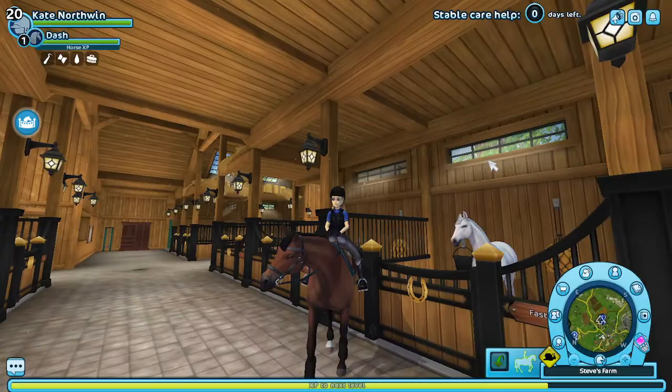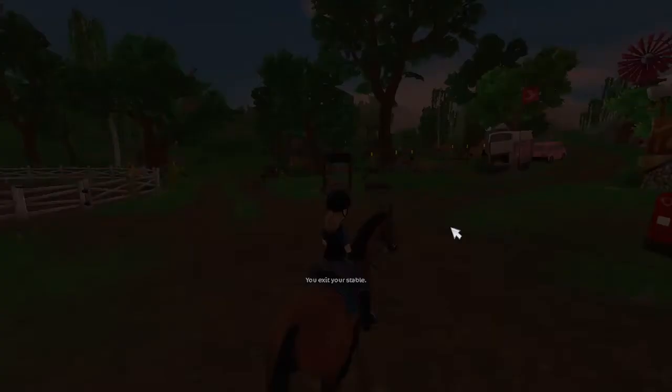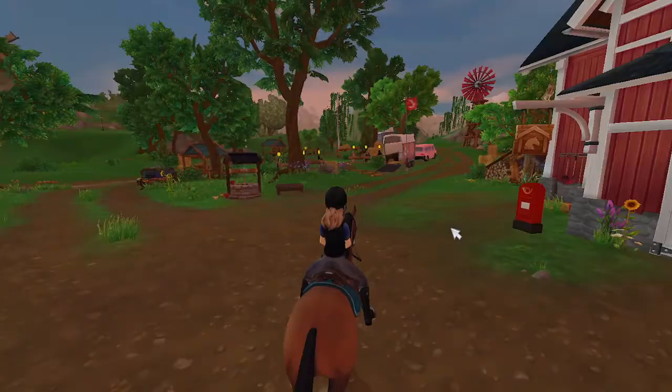I want to show you guys this horse. I know I already have an English thoroughbred so I don't need to do the gaits or anything — I already looked at them with her. But I want to show you the horse I thought my mom was going to get.